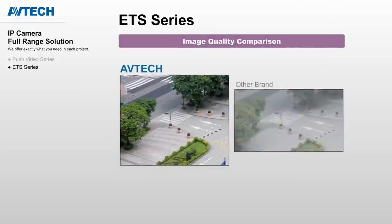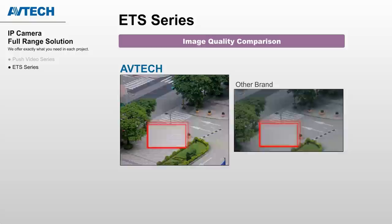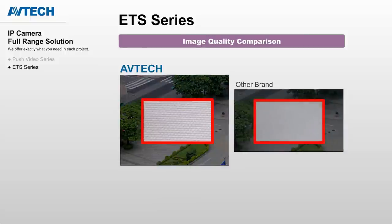AVTECH is confident with its image processing technology. You can make a comparison between these two pictures, and you'll find AVTECH cameras produce more details and true colors of the surveillance area, which is very important for law enforcement.